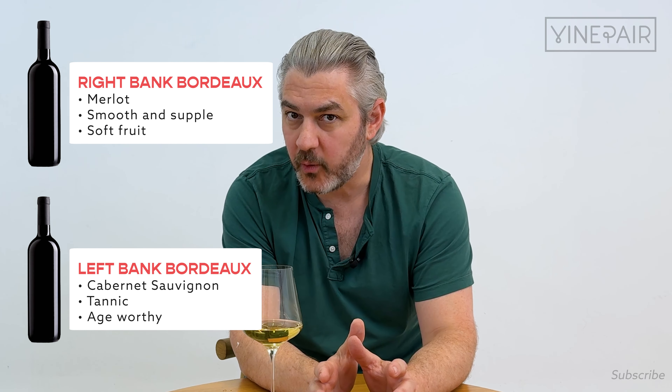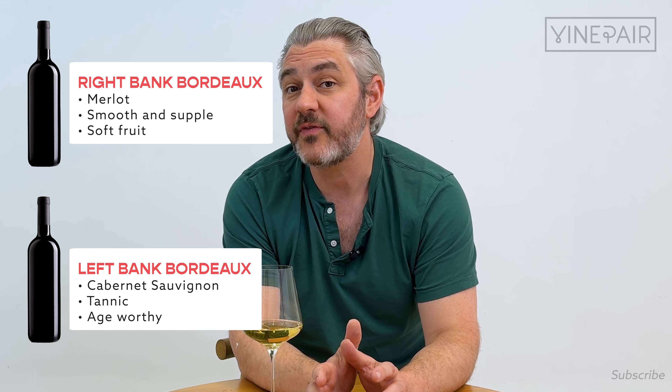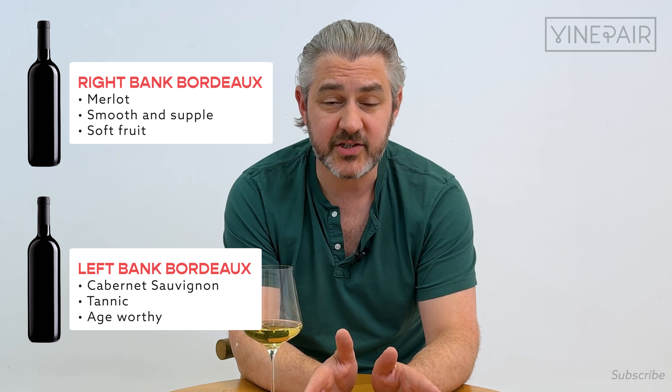When you're in a wine shop looking at the reds and you want a tannic one, say: I would like a red wine from the left bank of Bordeaux. If you want a supple wine, say: I want a wine from the right bank of Bordeaux. These two areas define these styles.